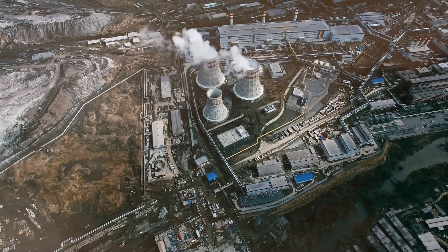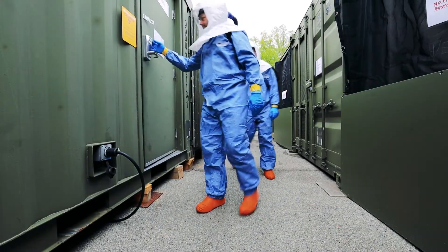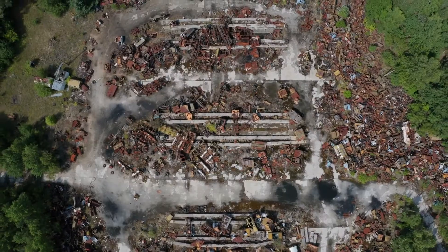In the United States alone, nearly 100,000 workers are monitored for radiation exposure each year, and none of them have the ability to see ionizing radiation. Radiological workers deserve better tools to visualize and understand their complex environments.